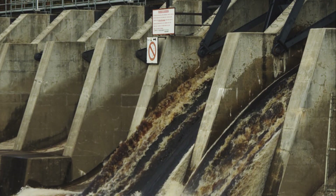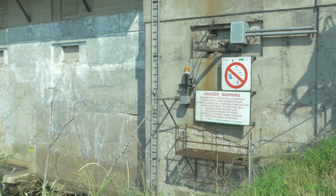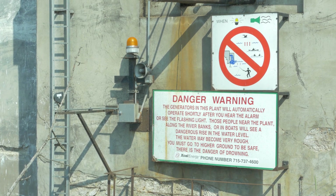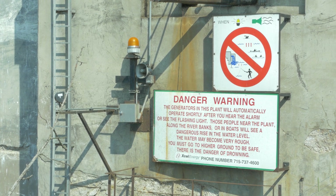As with all hydroelectric dams, Wisota's rapidly changing water levels can be dangerous. To stay safe, people are urged to keep clear, use common sense, and obey all warning sirens, signs, and barriers.